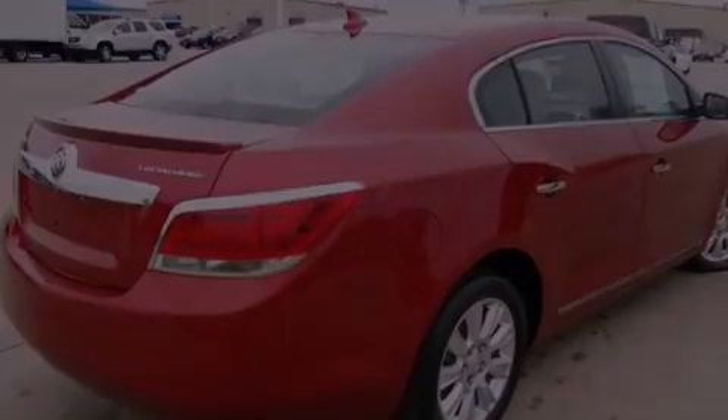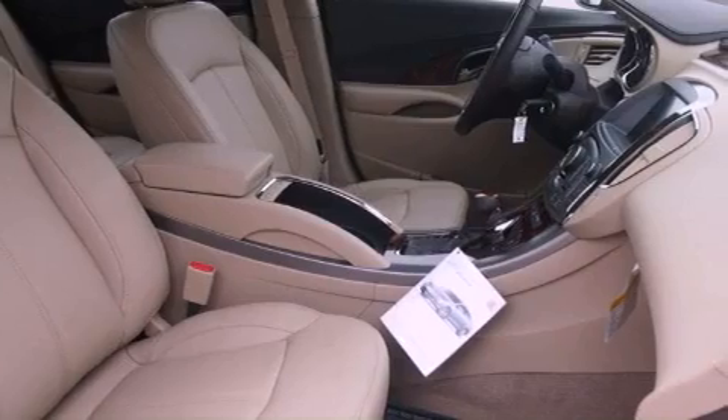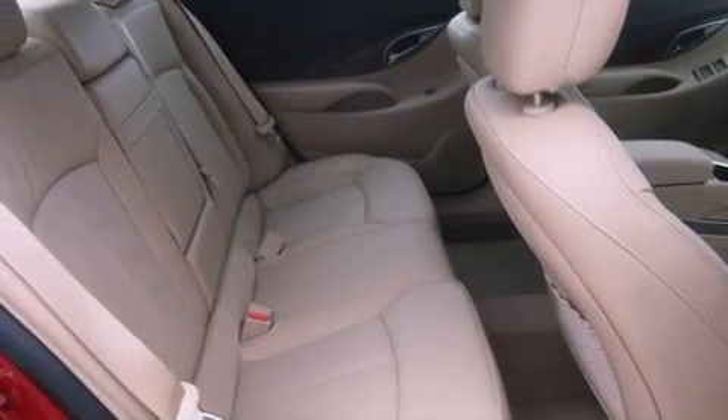Its top features include skid plates, direct injection, a low-tire pressure indicator, and heated seats that can warm you up in seconds, keeping you and your passengers comfortable the whole trip.